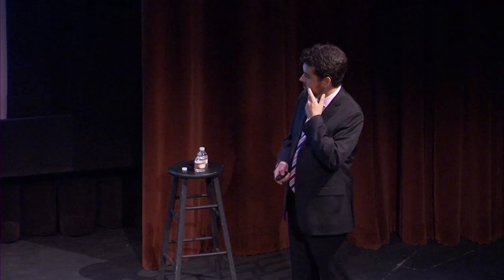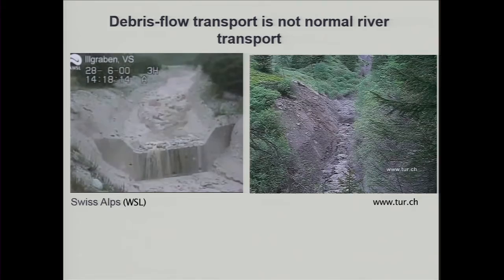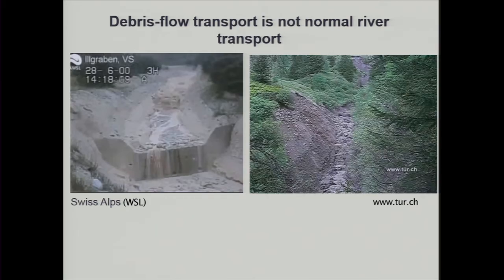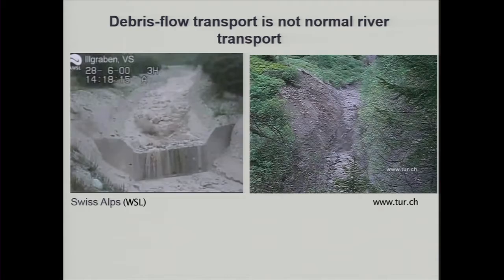If sediment isn't moving by rivers in steep channels, it has to move by some other process — debris flows. So what is the trigger for debris flows? A debris flow is not a normal river. Movies of debris flows show highly concentrated snouts carrying large boulders long distances. It's the power of debris flows to carry such large sediment that makes them particularly dangerous. We often hear about 'mud flows' after fires, but these aren't mud flows — these are boulders. Debris flows can carry sometimes house-size boulders, often car-size boulders, and a car-size boulder is a lot heavier than a car.